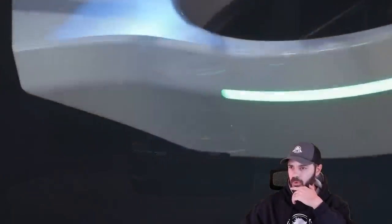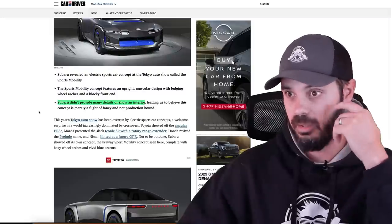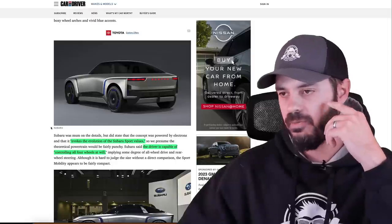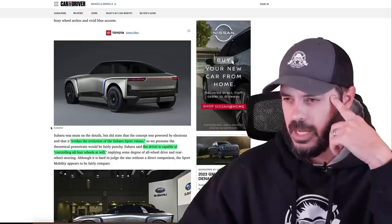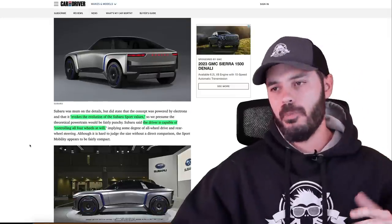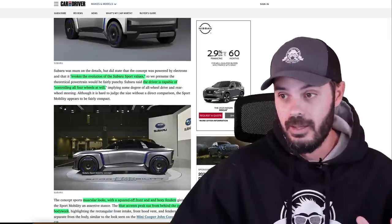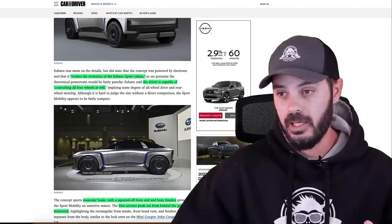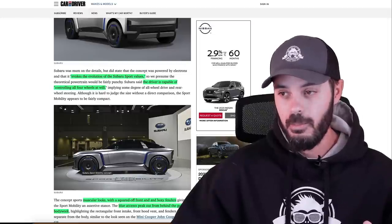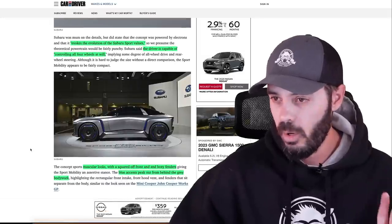Subaru didn't officially provide many details, but in the press photos — even in this article — you can see the interior. Subaru themselves say it evokes the evolution of Subaru sport values. The driver is capable of controlling all four wheels at will, meaning you probably have four-wheel steering. With this wheelbase, that is definitely cool. It feels like a small rally car, and the turning radius with four-wheel steering on this type of wheelbase is going to be very, very tight.